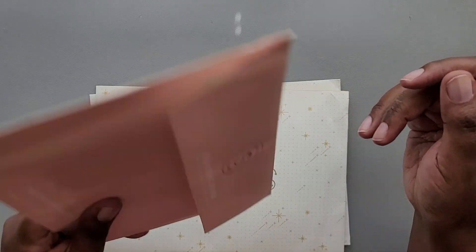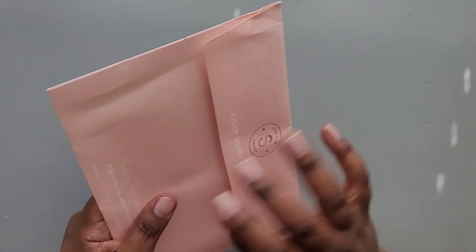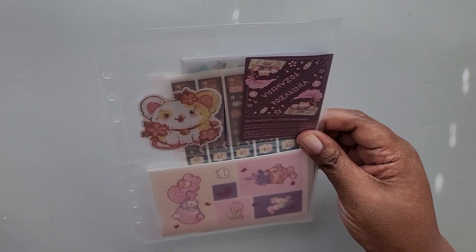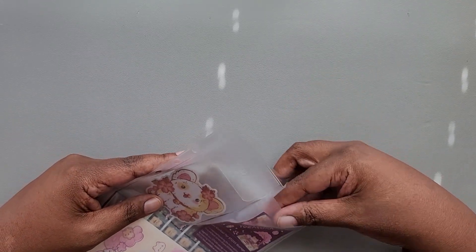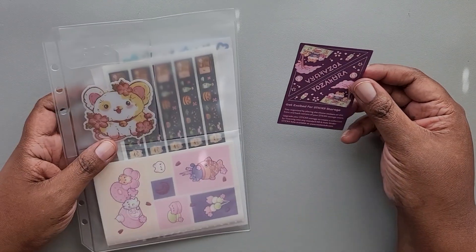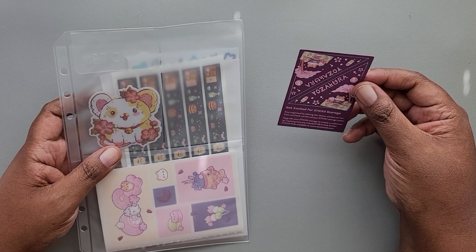So the first pack we're opening is the cute pack. The theme for February's Sticky cute pack was Yozakura.